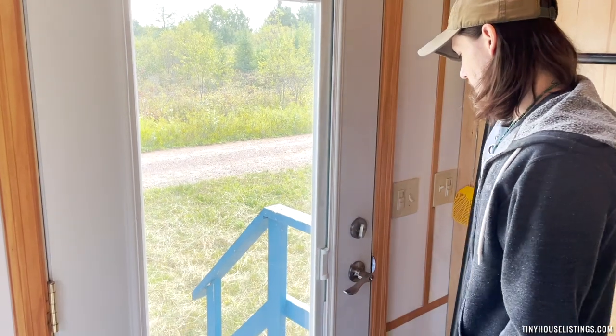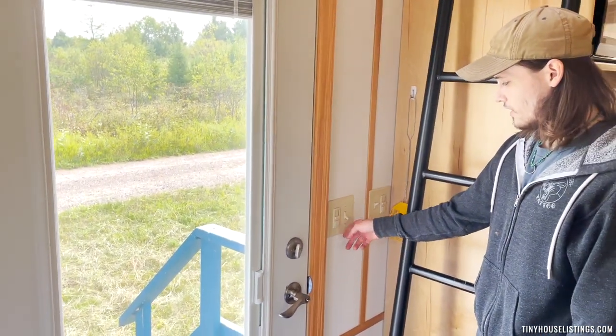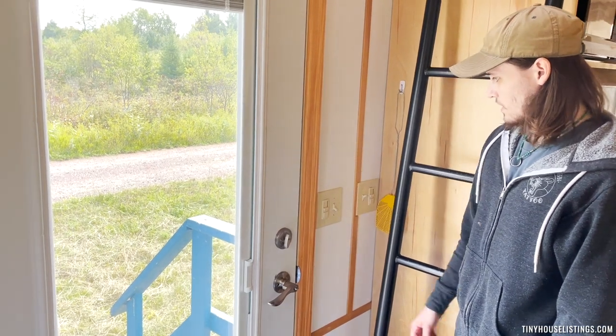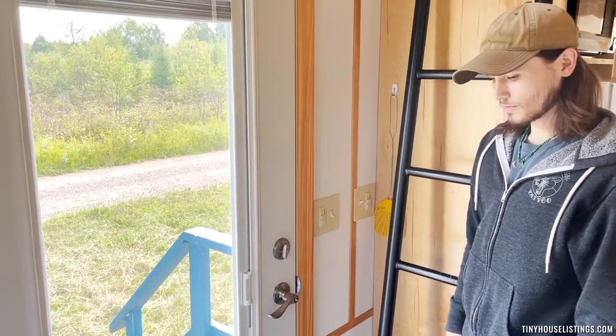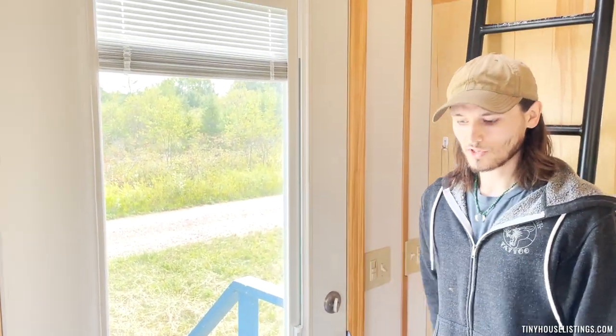We've got a bolt lock as well as a door lock. On these knobs, we actually have a couple of options for dimmers. The dimmers are going to be for the main living space in here as well as the kitchen. All the other lights are just a switch light.